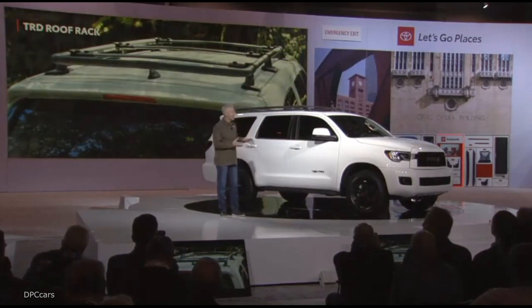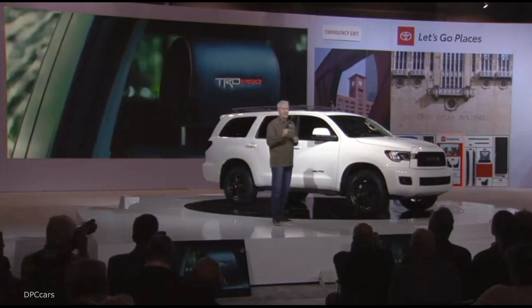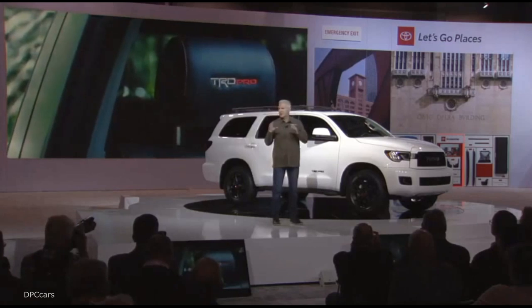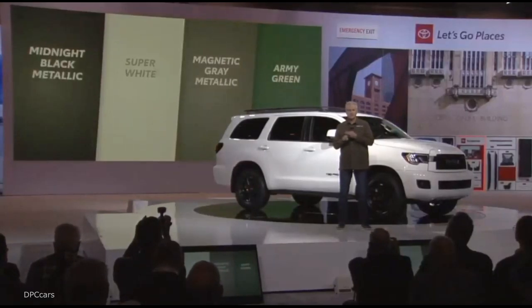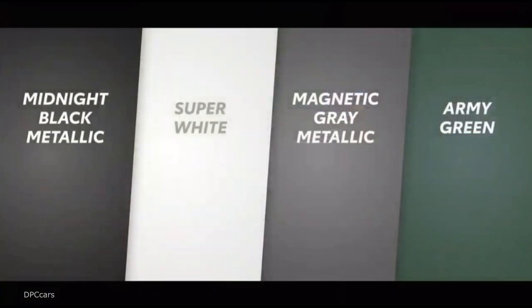Now inside, Sequoia TRD Pro will be fitted with leather trim seats that feature red stitching and TRD Pro logos stitched right into the front headrests. Sequoia and all TRD Pros will be available in four colors: midnight black metallic, super white, magnetic gray metallic, and the TRD Pro exclusive army green.